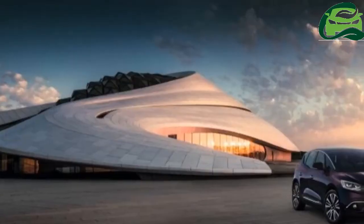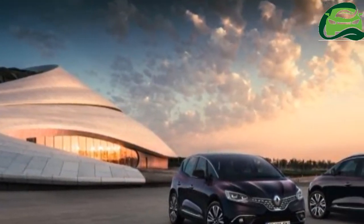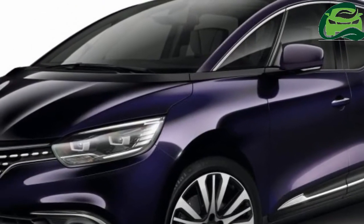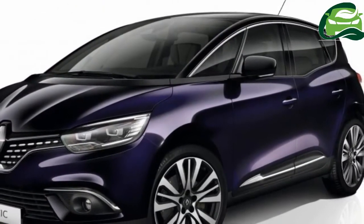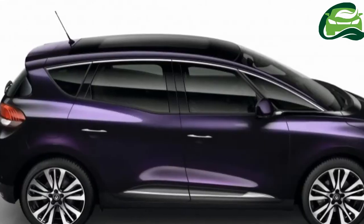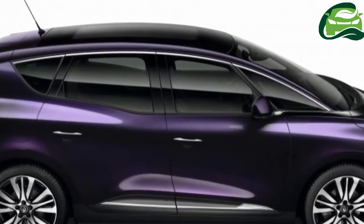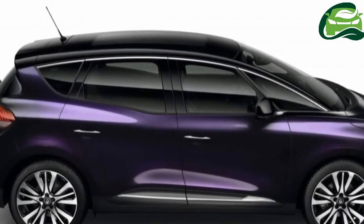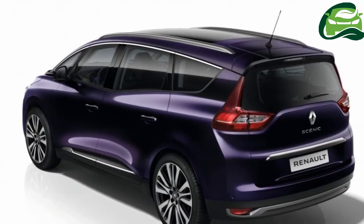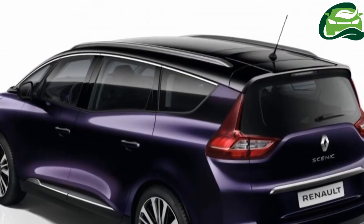Based on the Intenstrim level, both the Scenic and Grand Scenic benefit from various styling enhancements befitting the Initiale Paris branding. For starters, there's the exclusive dark prune-hued metallic amethyst black exterior paint finish, paired with 20-inch alloy wheels. Other additions include a star pattern grille, Initiale Paris branding beneath the Renault logo, and LED fog lights with cornering function.